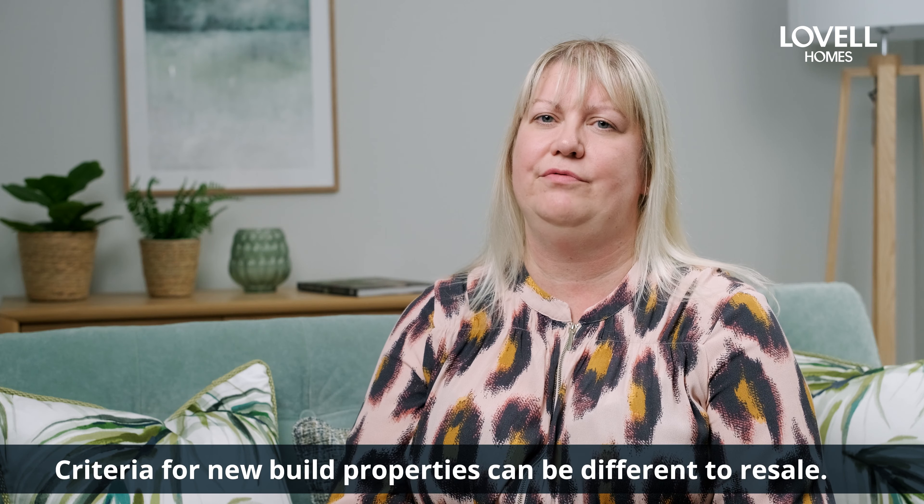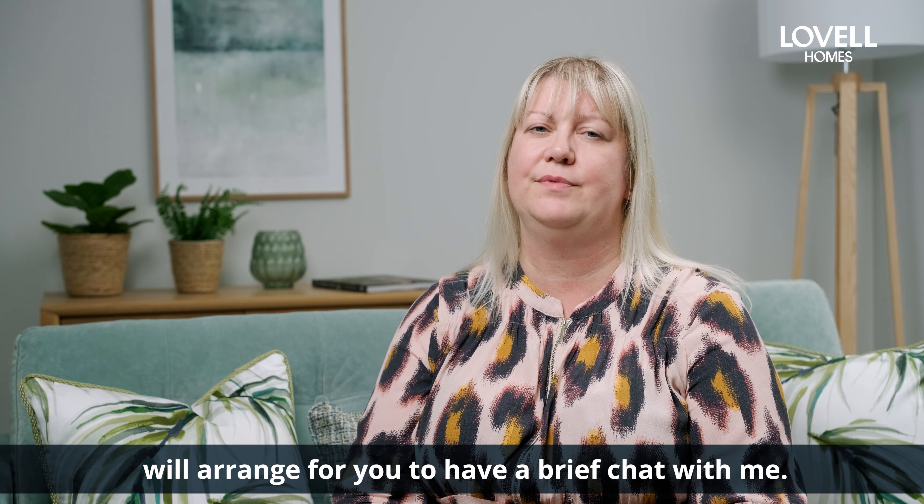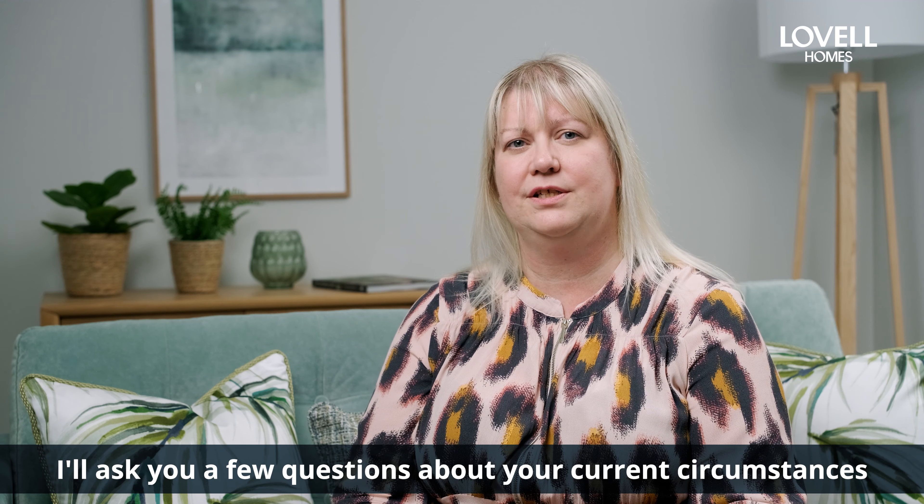Criteria for new build properties can be different to resale, so it's really important to get qualified early on before you reserve. The sales executive will arrange for you to have a brief chat with me.